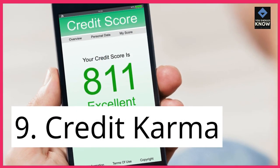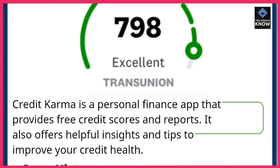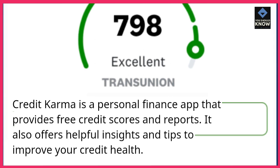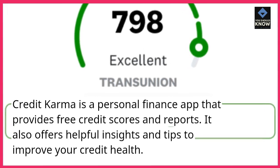9. Credit Karma. Credit Karma is a personal finance app that provides free credit scores and reports. It also offers helpful insights and tips to improve your credit health.